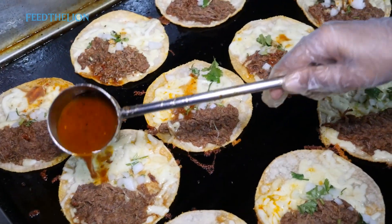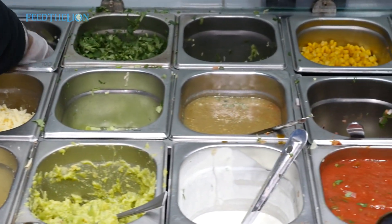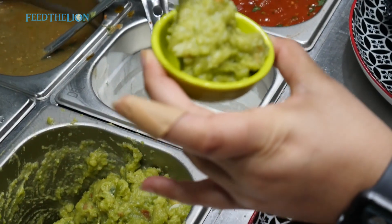We are the first to bring the birria tacos to Manchester, as it is one of the most popular dishes, alongside other dishes such as the different types of tacos and quesadillas that we serve.